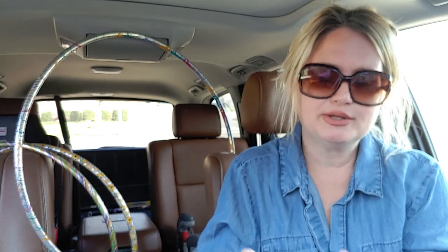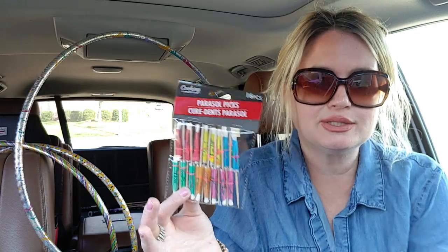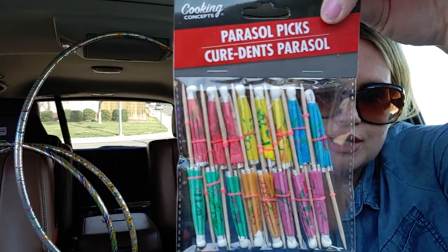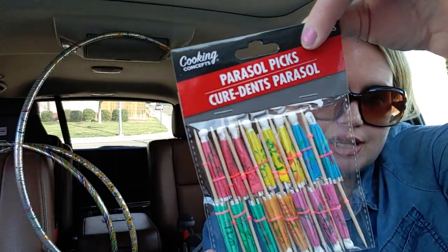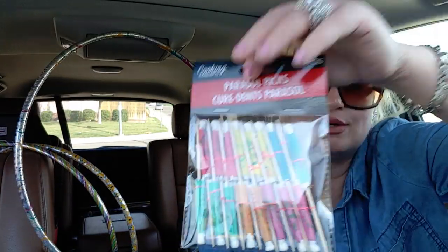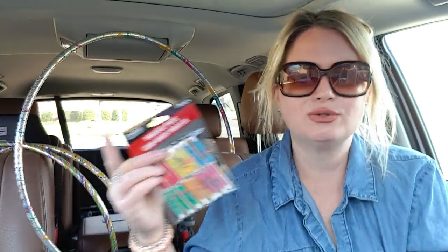I picked up Parasol Picks for my kids because they love these little tiny umbrellas. They're so cute — I found these on a chip clip. You get 16 pieces. They're just fun little things; they're little miniature umbrellas, so cute. Then I picked up another one of the Ajax formula dish soap because I'm running low and I don't want to run out — dish soap is one of those things I just don't want to run low on.